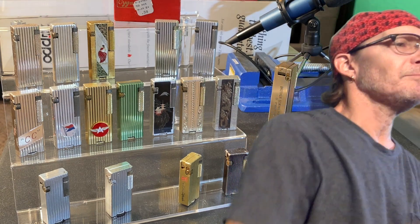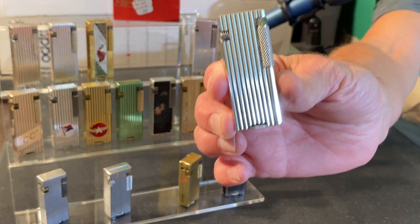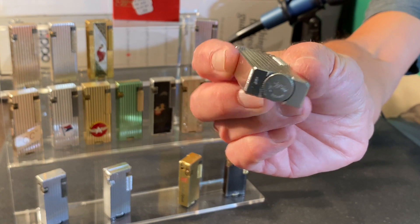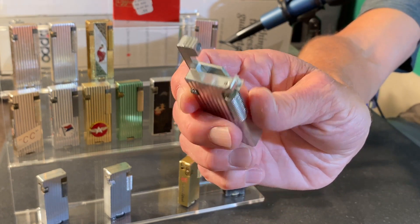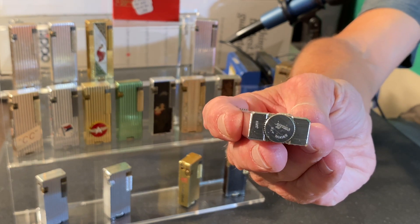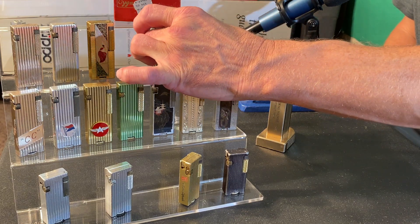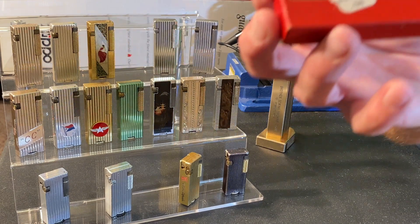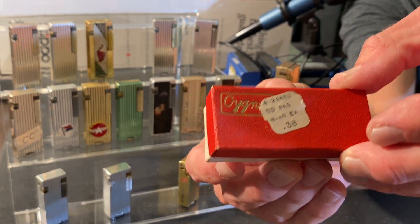We will start right up here at the top with the plain silver tone. Of course, these will all have the unique thumb roller flint tension mechanism. It is marked Penguin Cygnus on the base. This lighter is brand new — I don't believe it has ever been struck, nor does it have flint in it. Either way, it is a brand new lighter in unused condition, and you can see we have the original box, although there was no cellophane, paperwork, or anything like that along with it.